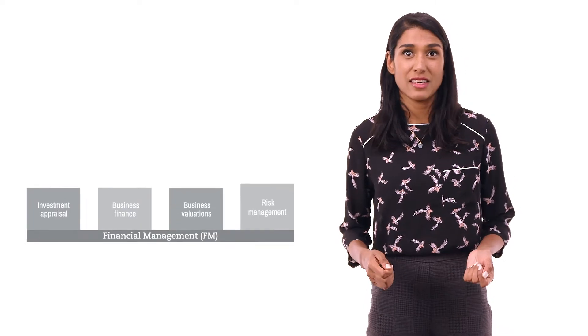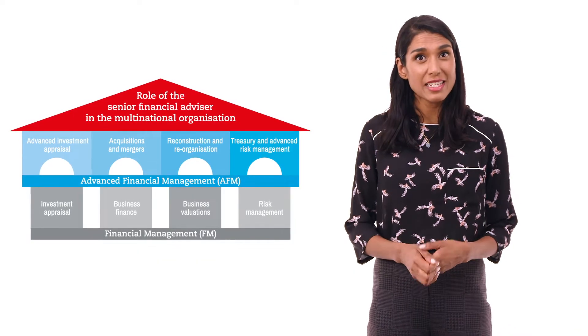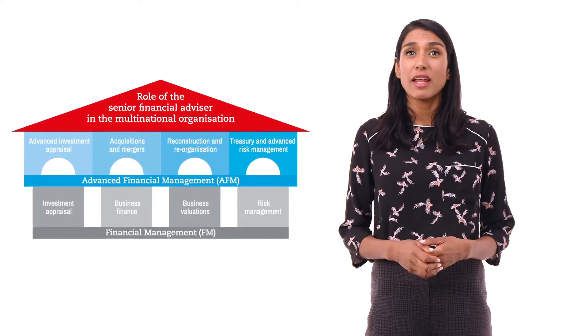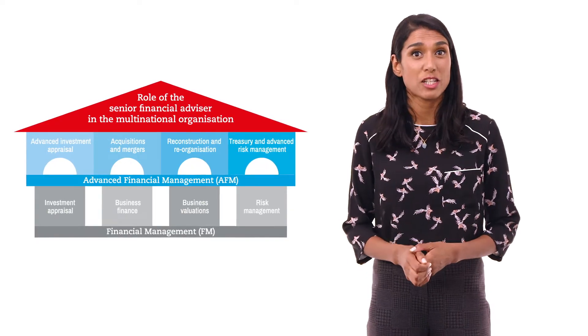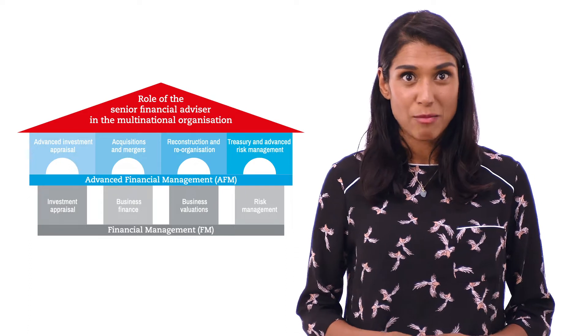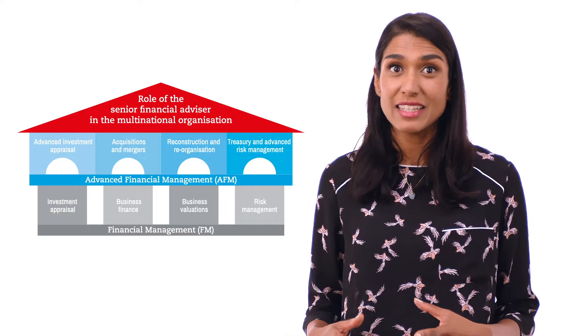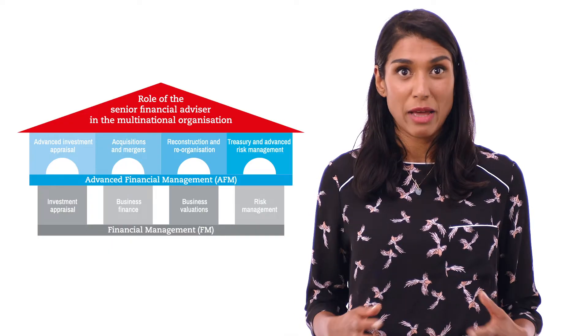Advanced Financial Management is designed to replicate the role of a senior financial executive or advisor and prepares you to advise management and/or clients on complex strategic financial management issues facing an organisation. This is an advanced level exam which further develops the core financial management knowledge and skills covered in the financial management syllabus.